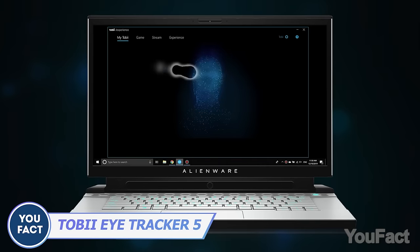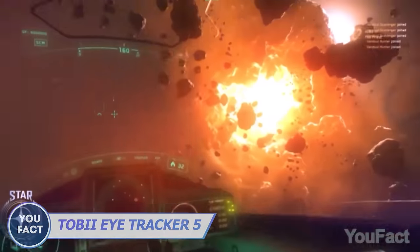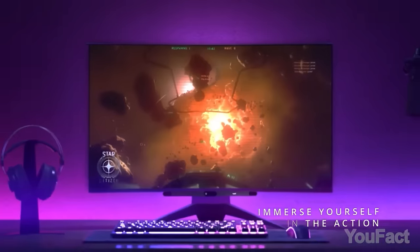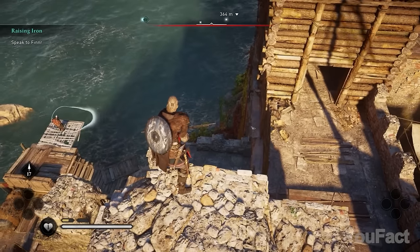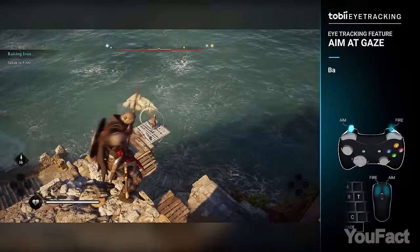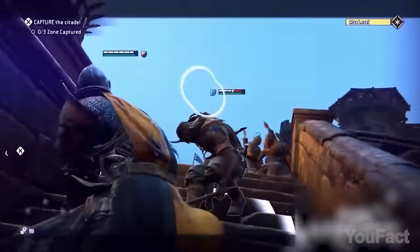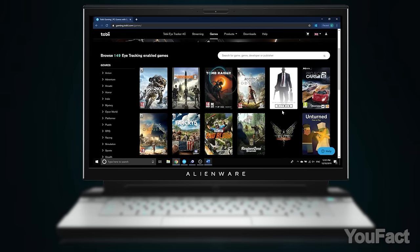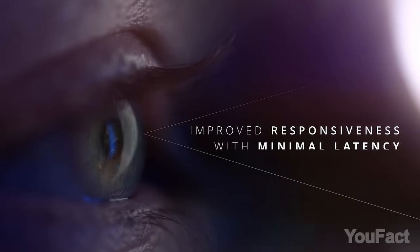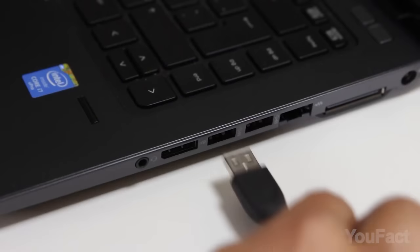You can control your PC with your eyes now with the Tobii Eye Tracker. It's still intended to complement rather than replace traditional PC gaming inputs, but it's impressive. Pairing eye tracking with mouse and keyboard or gamepad controls gives you a richer, more immersive experience as you can mimic actions that occur in real life, such as looking for cover or aiming at a target. The built-in infrared optical sensors on both sides and facial recognition scanner in the middle track your eyes and head movements. All you need is to connect this thing to your PC or laptop via USB.